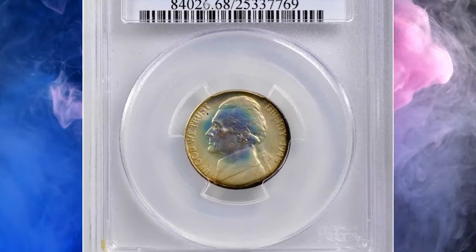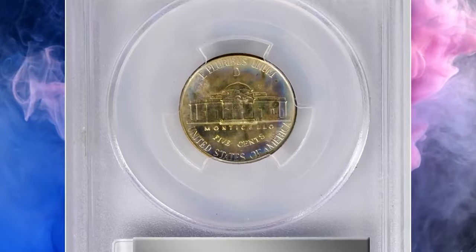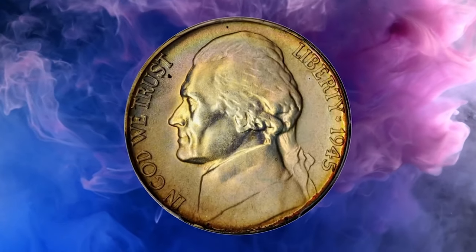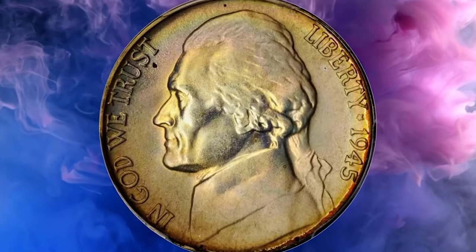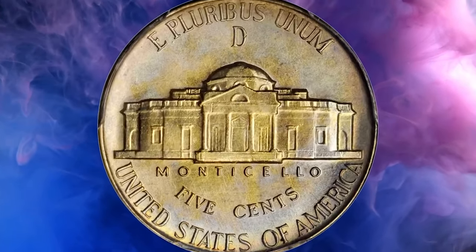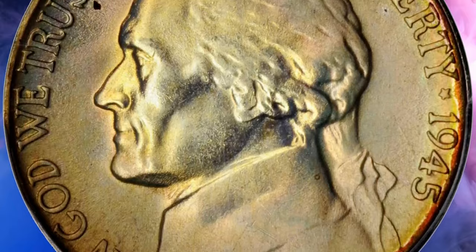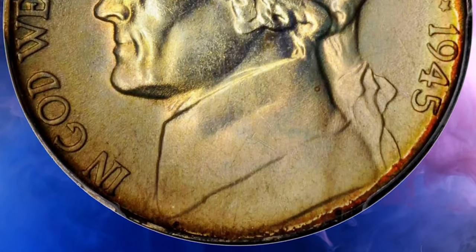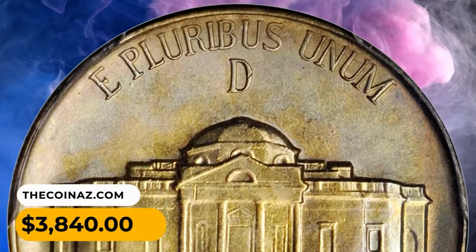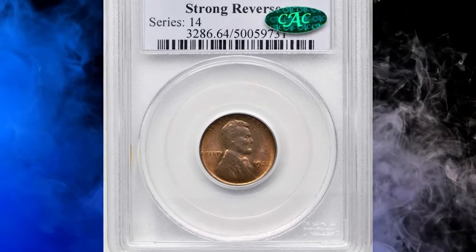1945-D Jefferson Nickel in MS68 condition with Full Steps. Outstanding target toning — the obverse with sandy apricot peripheral color that gives way to iridescent salmon pink and lemon yellow towards the center. The latter two colors dominate on the reverse, but they are joined by wisps of powder blue and reddish apricot around the periphery. Silky smooth in appearance with intense mint luster to fully-impressed features. It was sold for $3,840.